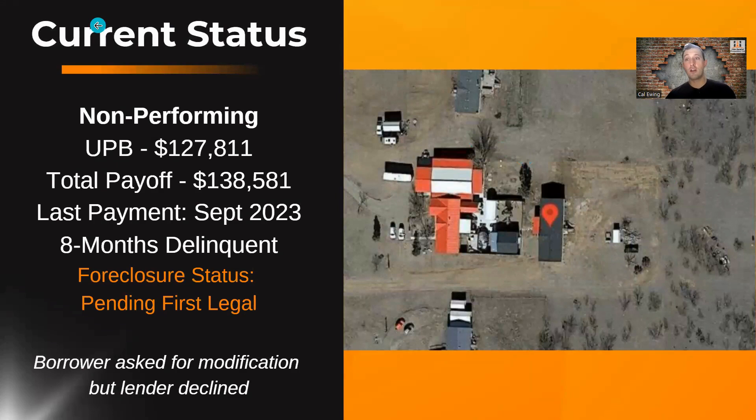Currently this is a non-performing note, which means the borrowers have stopped making their payments. They owe just on the principal balance $127,811. But if you factor in back payments, late fees, and behind tax escrow, the total amount they owe to the lender is $138,500. They last made their payment in September of 2023. So as of May 1st, they're going to be eight months delinquent. I asked the lender what their foreclosure status was, and they said they're pending first legal action — they've started it but they're barely into the process. Probably by the time we buy this note, we'd be able to start foreclosure and have this thing sold at either the June or July auction.